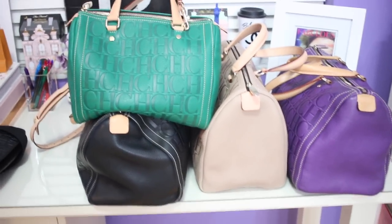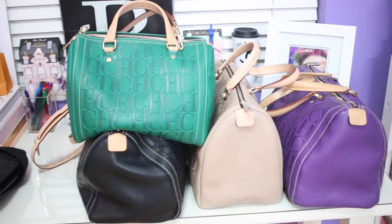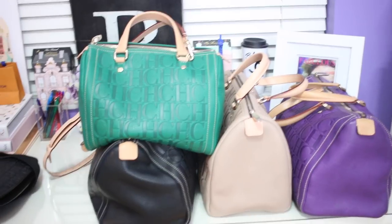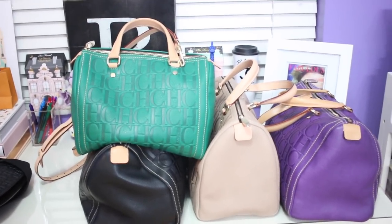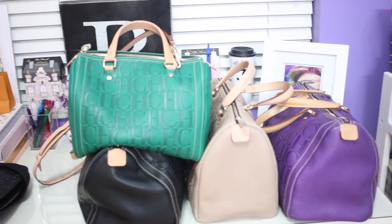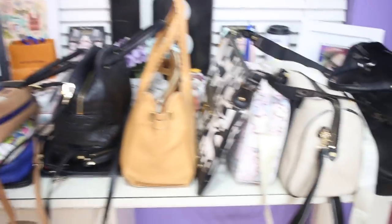I think Carolina Herrera is a great brand. I always buy these when I'm out of town, usually in Spain — I've never bought one in the US. They're so much cheaper in Europe. I've been to the store here and it's probably about 30 to 40 percent more expensive here in the States.